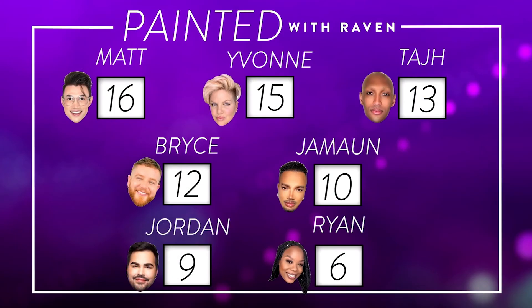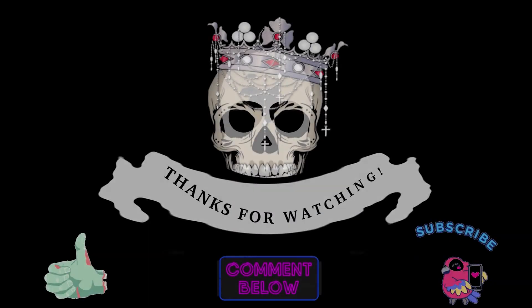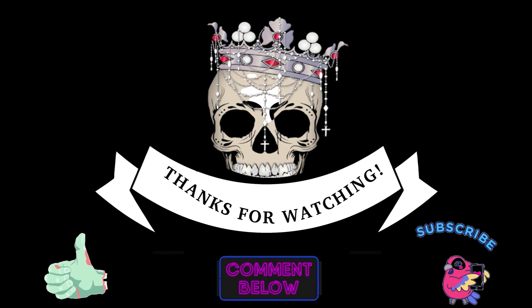Here is the scoreboard thus far: Matt is barely in the lead, followed by Yvonne and Taj. In the middle we have Bryce and Jamon, and trailing behind respectively are Jordan and Ryan. But don't focus on these scores because next week these are going to completely change. This week's closing words of inspiration come from Phyllis Diller: 'It's a good thing beauty is only skin deep, or else I'd be rotten to the core.'